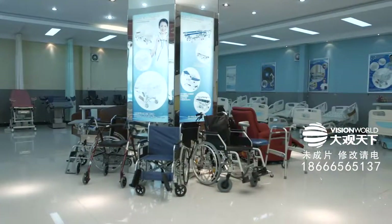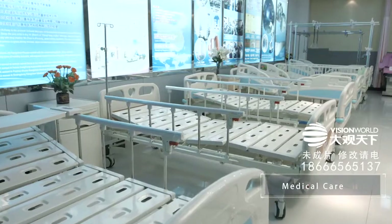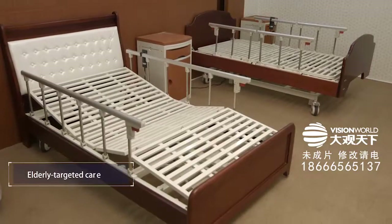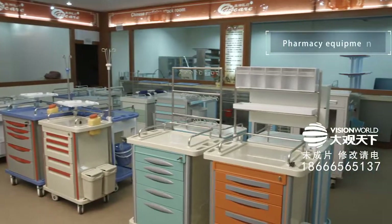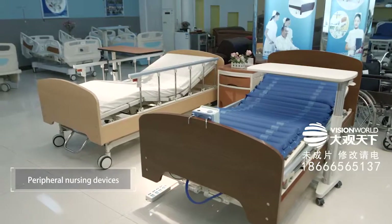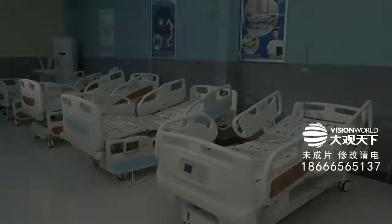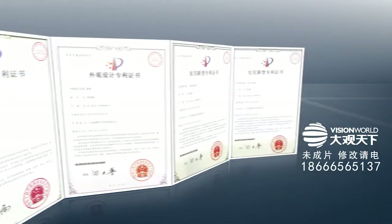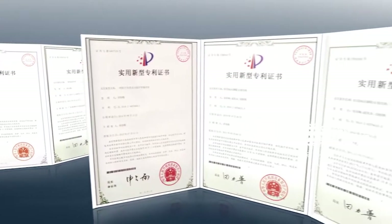At the moment, Kangshen has products mainly including operation tables, medical care beds, elderly targeted care beds, emergency equipment, pharmacy equipment and peripheral nursing devices, including elderly targeted nursing materials. Numerous products have obtained many certificates, such as national intellectual property rights patents.